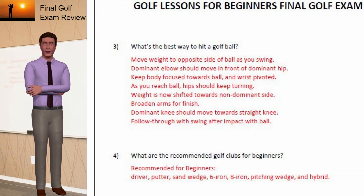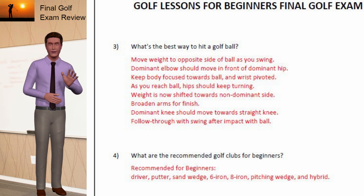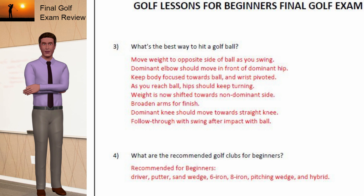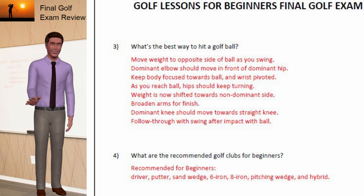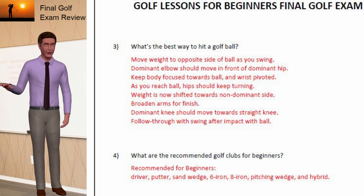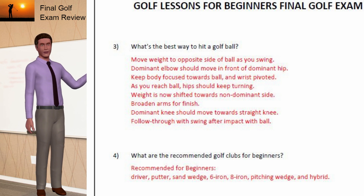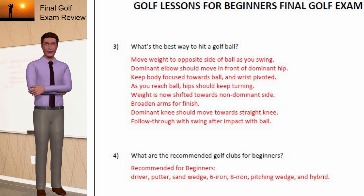Question 3: What's the best way to hit a golf ball? Answer: Move weight to the opposite side of the ball as you swing. The dominant elbow should move in front of the dominant hip. Keep body focused towards the ball and wrist pivoted. As you reach the ball, hips should keep turning. Weight is now shifted towards the non-dominant side. Broaden arms for the finish. The dominant knee should move towards the straight knee.